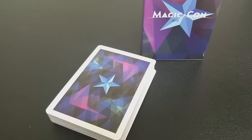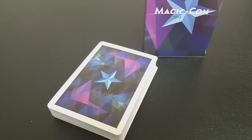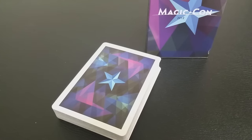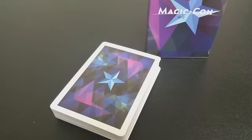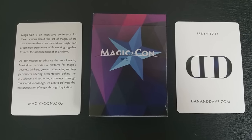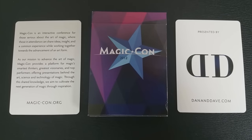The back design of these cards is a five-pointed star amidst a kaleidoscope of color with a nice thick white border. Magikon has always included the star icon as its symbol. With this deck, you're going to get two extras: a Dan and Dave ad card, as well as an ad card that tells you a little bit about Magikon.